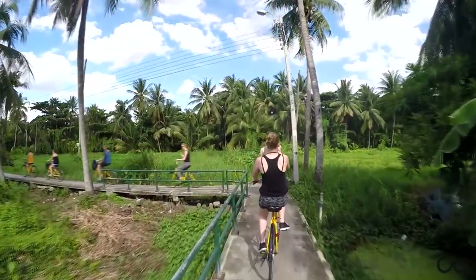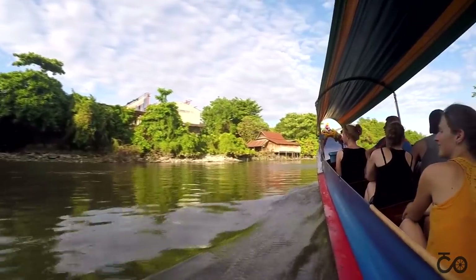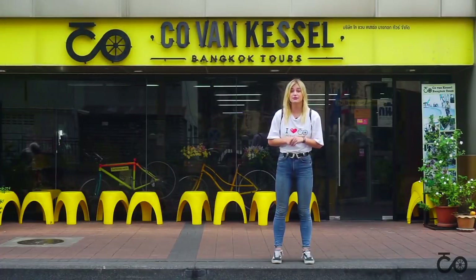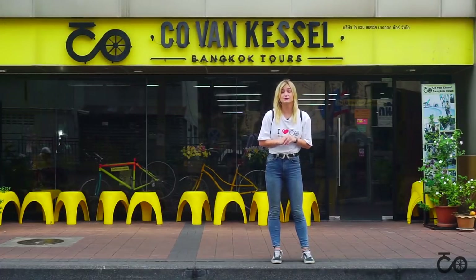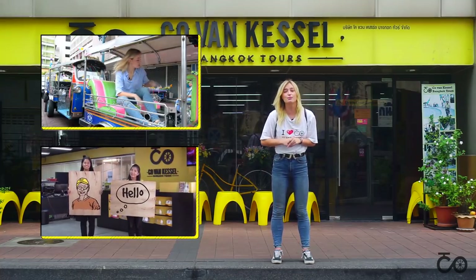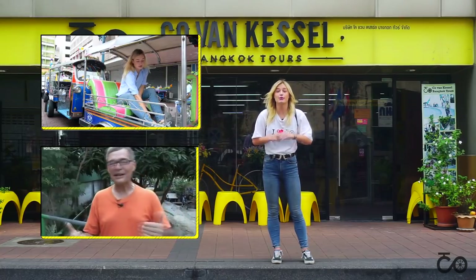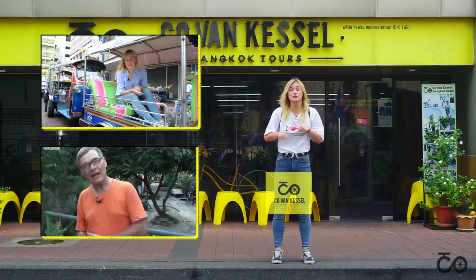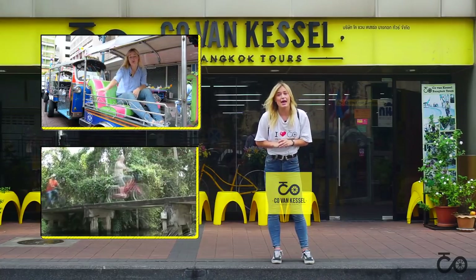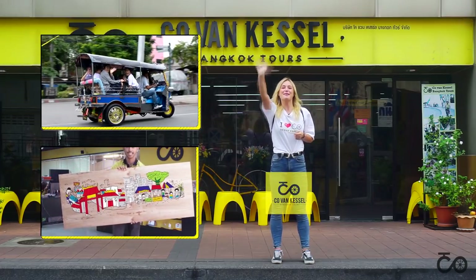Looking for an authentic and unique adventure? Go book a tour at Kovenkastel Bangkok Tours, because we take you off the beaten path and show you the real Bangkok. We hope you enjoyed this video, and we hope you learned something new about Bangkok. If you want to see more videos, you can click here. If you want to know more about us or our tours, you can click here to visit our website. And last but not least, don't forget to subscribe and like. We will see you in the next video. Bye!